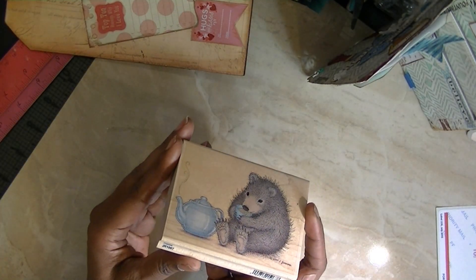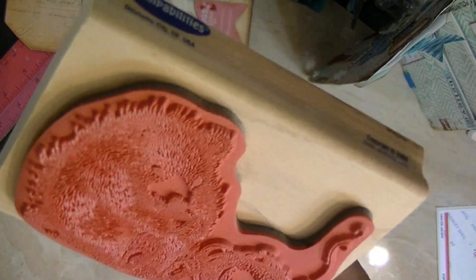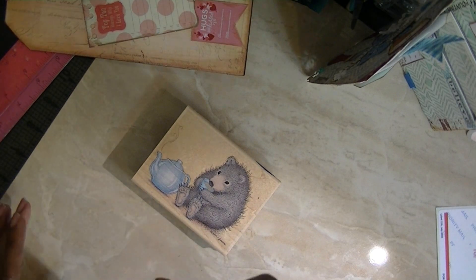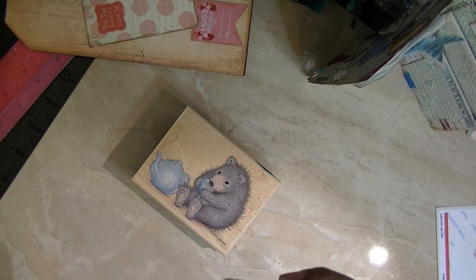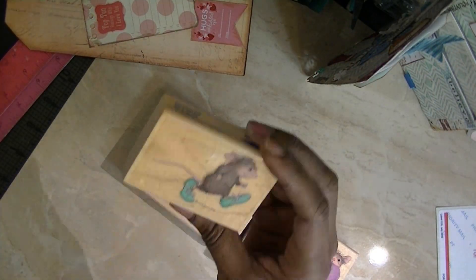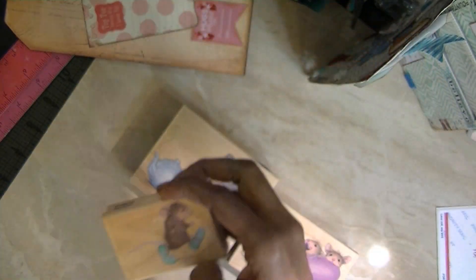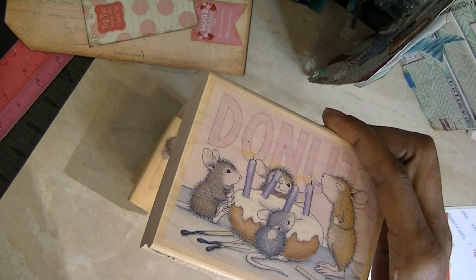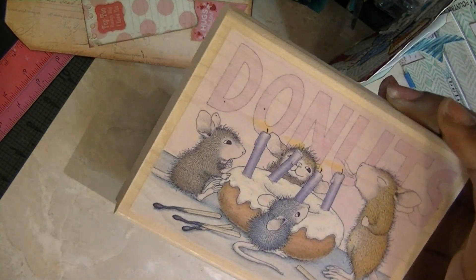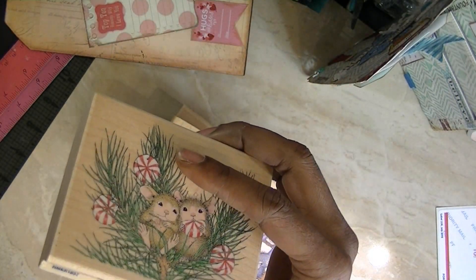This one has a bear — it's called All Warm and Fuzzy, and it hasn't been used. This one is called Brain Freeze — how cute is that? This one is called Bigfoot. This one is Donut Birthday. This one is Peppermint Pals, and it's been used also.